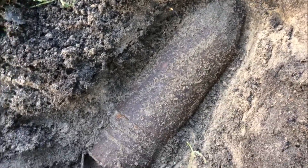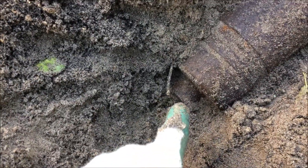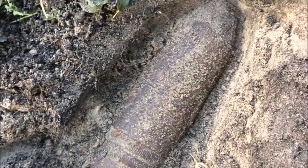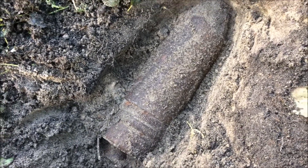That looks like a grenade to me — I don't know what kind of grenade it is. Looks like there's some kind of fuse in the back, no fuse on top as far as I can see. It's got some rings. This looks pretty dangerous so I'll leave this one in the hole. If someone knows what kind of grenade this is, please tell me.